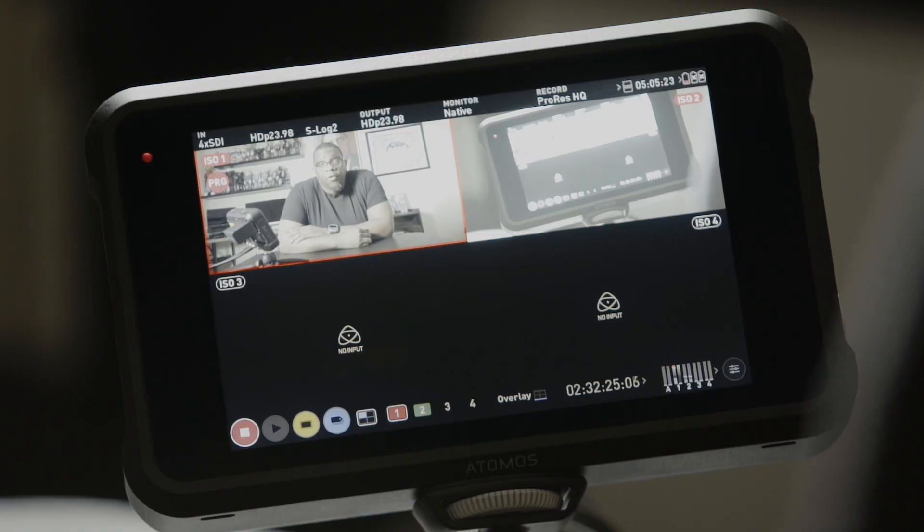Most of my projects consist of multi-camera talking head interviews, so this has definitely been an asset to my production kit. This update has definitely simplified my post-production process. Atomos can now record up to four cameras at once at 1080p.